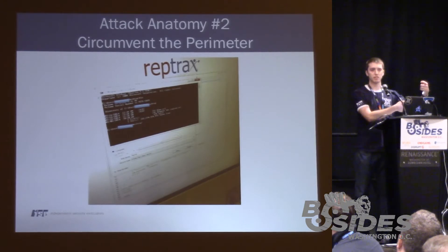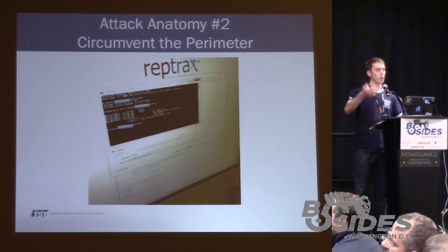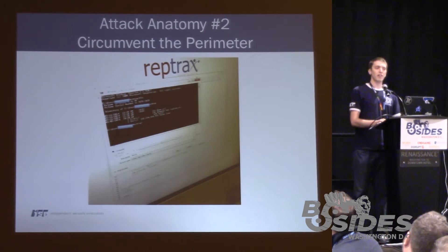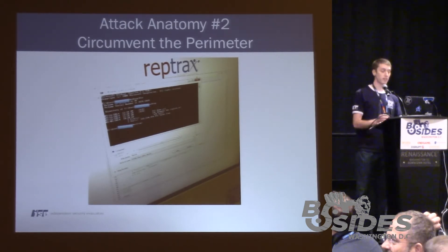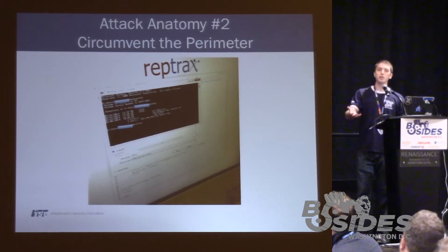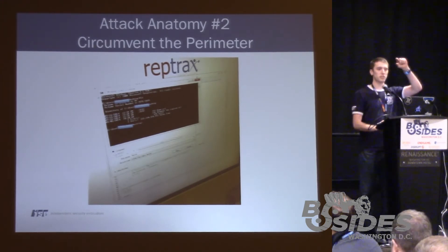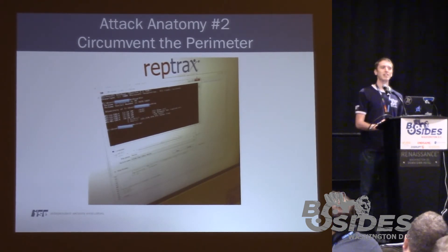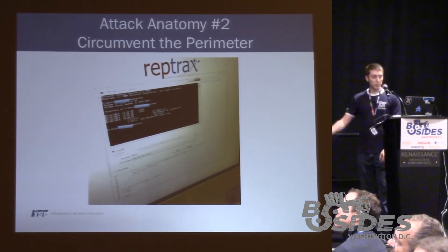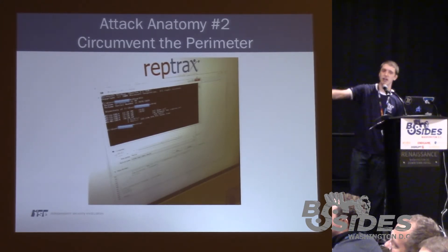We clicked 'view page source' and got a developer tool window with all the source code — that window also happens to have a Save button. So we go File > Save, and we get a pop-up dialog letting us browse the file system to choose a location to save a file. Something you may not know about Windows is that in that save dialog, if you navigate to a file and hit Enter, the file opens. cmd.exe is a file — so we navigated to cmd.exe and immediately got a command prompt. Behind the command prompt, you can actually see the save dialog.